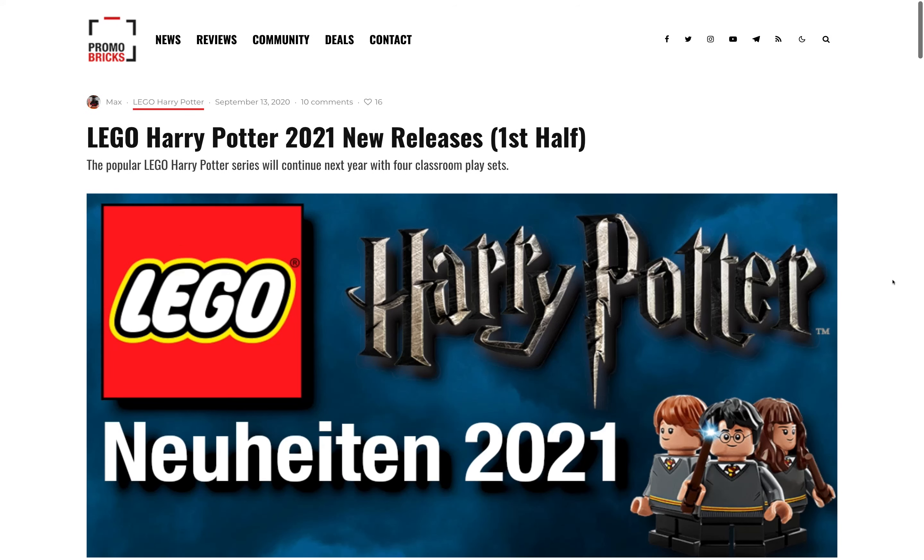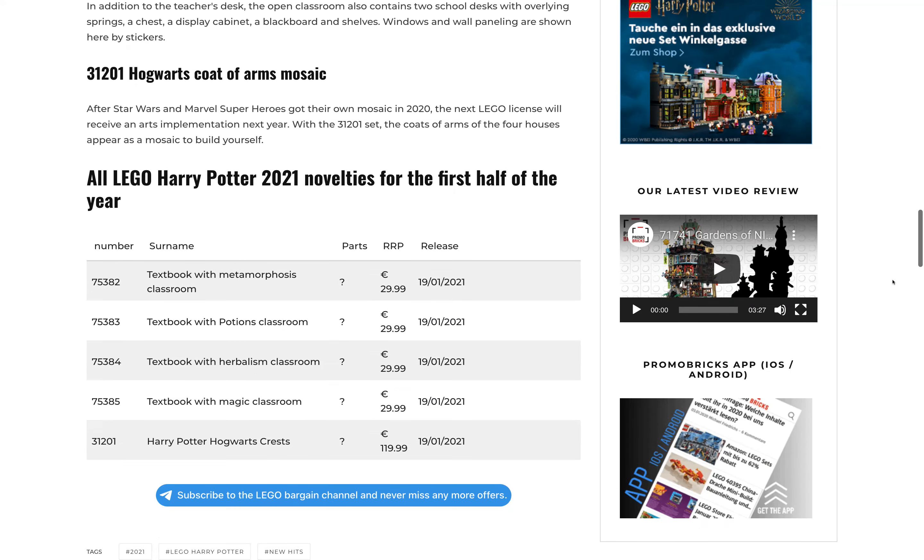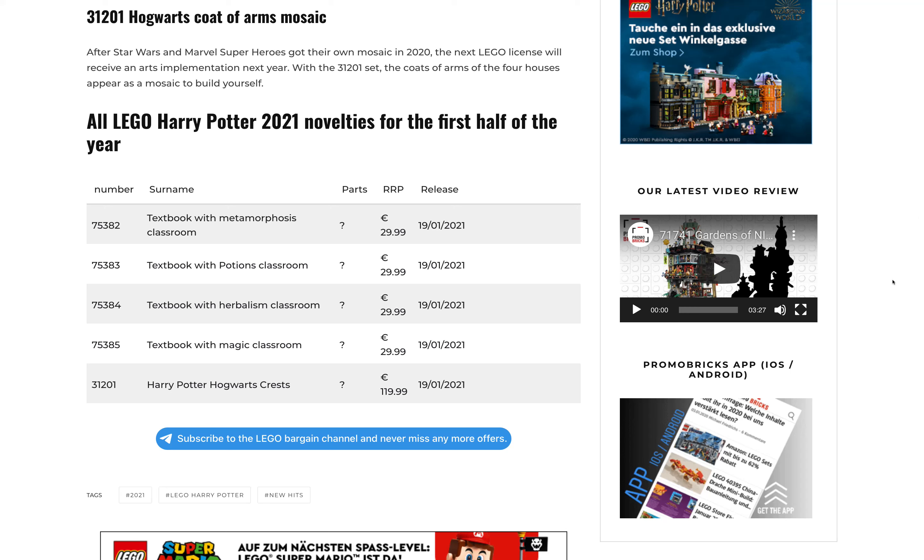This news comes from promobricks.de. They've been really great about the summer 2021 set list, so I'll link to them in the description. I'm just going to go straight into the little grid system. We're getting five sets — four of them are going to be buildable textbooks that open up into classrooms, kind of like a mix of Newt's suitcase and the Disney pop-up books.